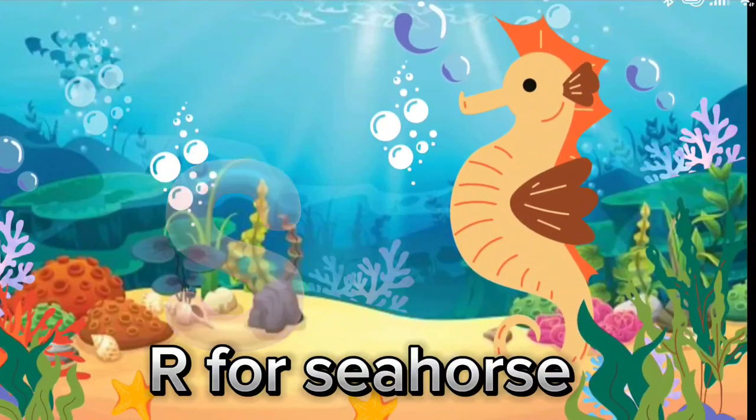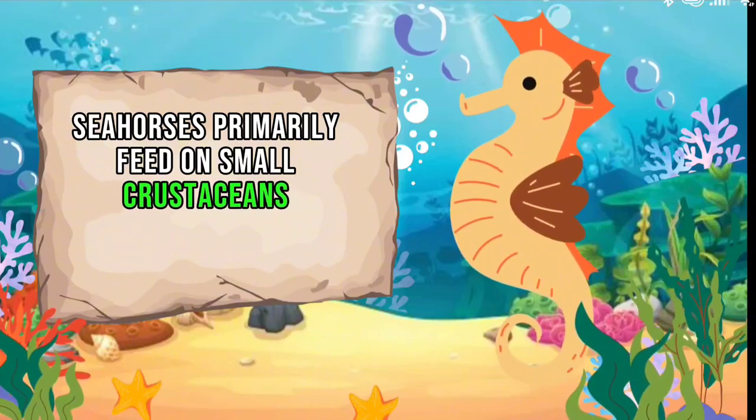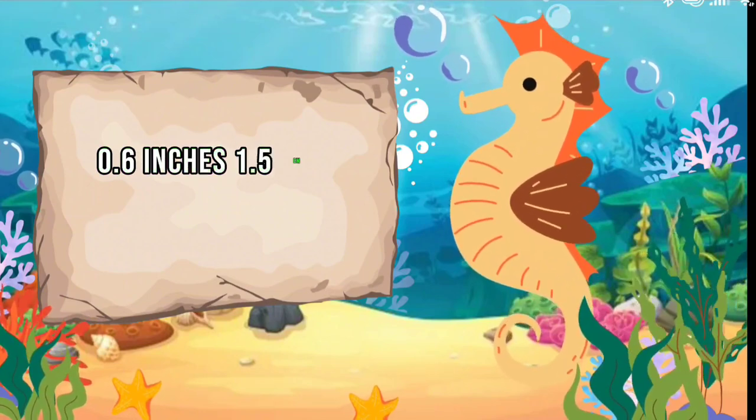S for Seahorse. Seahorses primarily feed on small crustaceans, such as copepods and brine shrimp. Seahorse size ranges from about 0.6 inches, or 1.5 centimeters.